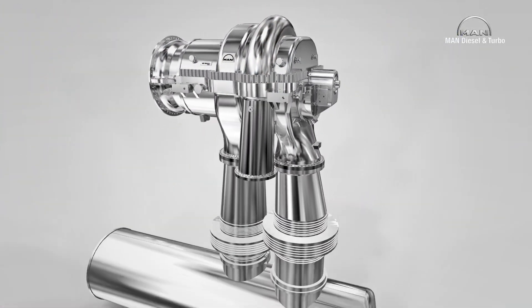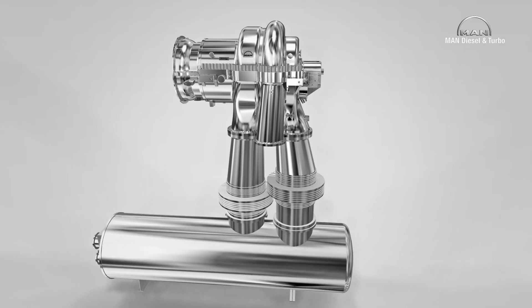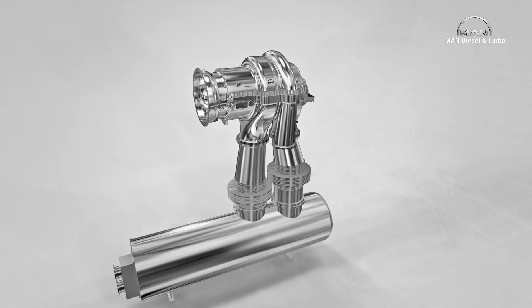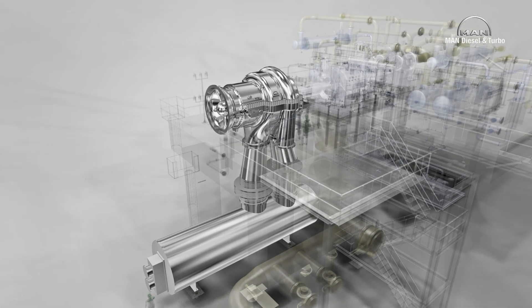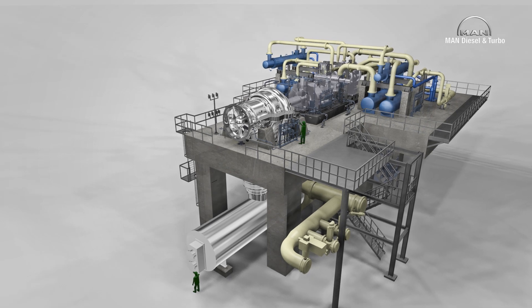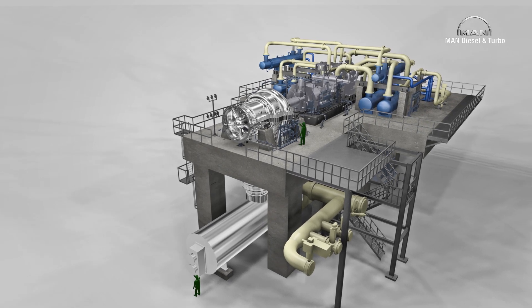MAN Diesel and Turbo has been designing and manufacturing axial flow compressors since 1950. Either in air separation, nitric acid production, as blast furnace blowers, or in refinery applications, these machines have been verified hundreds of times and proven over decades.